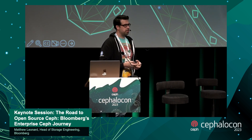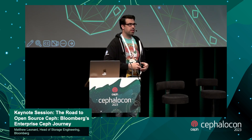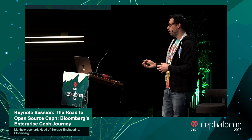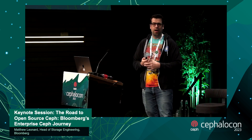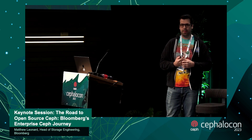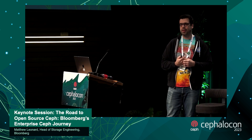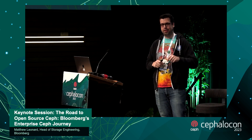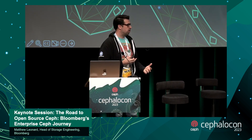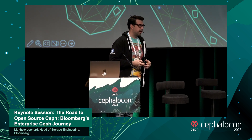Ceph is the foundation we are building our house upon — a solid foundation providing multiple protocols, reliable, available, with a great community. To turn it into a product and platform for our application engineers, we add our own special sauce on top: a self-service control plane. With 7,000 engineers, I don't want to answer the phone every time someone wants S3 or a VM — so we built a web portal where engineers click some buttons, tell us what they want, and get their stuff.